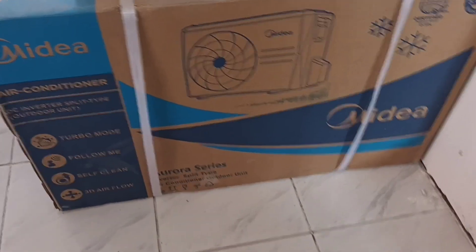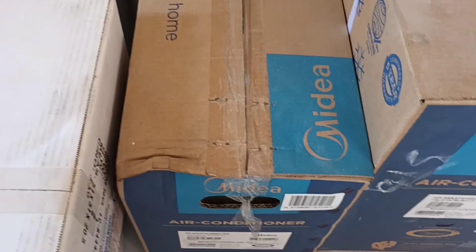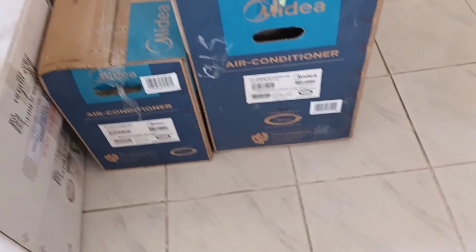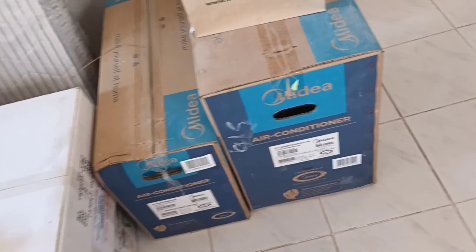Let me show you one other thing before I go. We did buy an air conditioning unit for the bedroom. This is the heat pump that goes outside; the other part is mounted on the wall inside. This is a Midea inverter air conditioner — one horsepower — made to heat or cool one room about 14 square meters. The bedroom is about 10 square meters, so we're in good shape there.